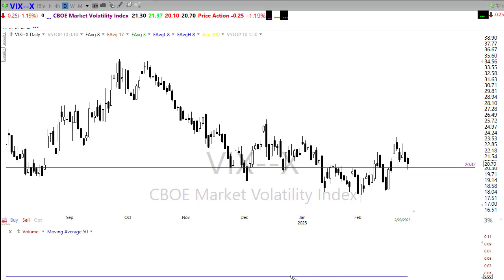If the bears find inspiration, this would be an obvious place to potentially bounce from. But if the bulls find inspiration today, I would look for that area to break and push on down to maybe retest this little upside trend in here. Watch that closely.